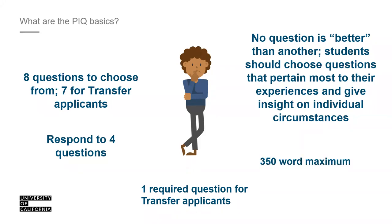There is a 350-word maximum for each question. There is no minimum requirement; however, you want to utilize as many words as you can. Think of this piece of the application as prime real estate. We typically encourage applicants to respond with at least 250 words.